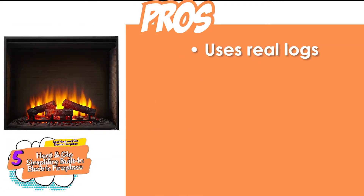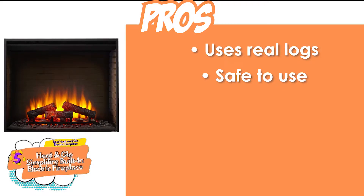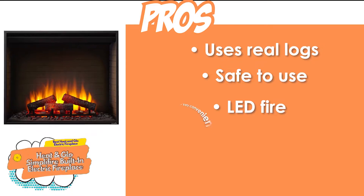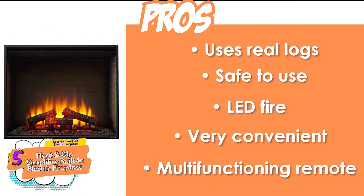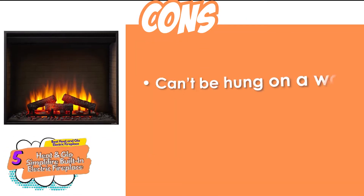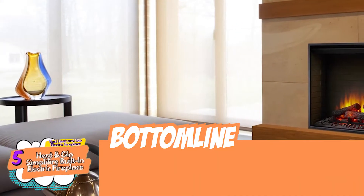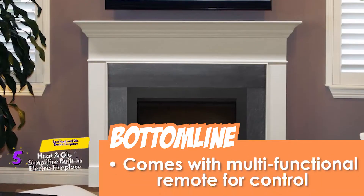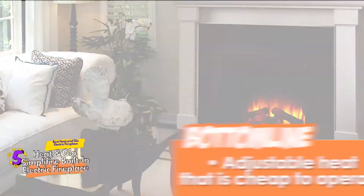Its pros are: it uses real logs for a realistic look, it's safe to use since there's no real fire, the LED fire gives an impression of a real fire, it's very convenient and easy to install, and the multifunctioning remote makes using the fireplace easier. However, it cannot be hung on a wall, and using electricity can be expensive. The bottom line is, it's the best heat-and-glow electric fireplace. It comes with a multifunctional remote for control, and it has adjustable heat that is cheap to operate.